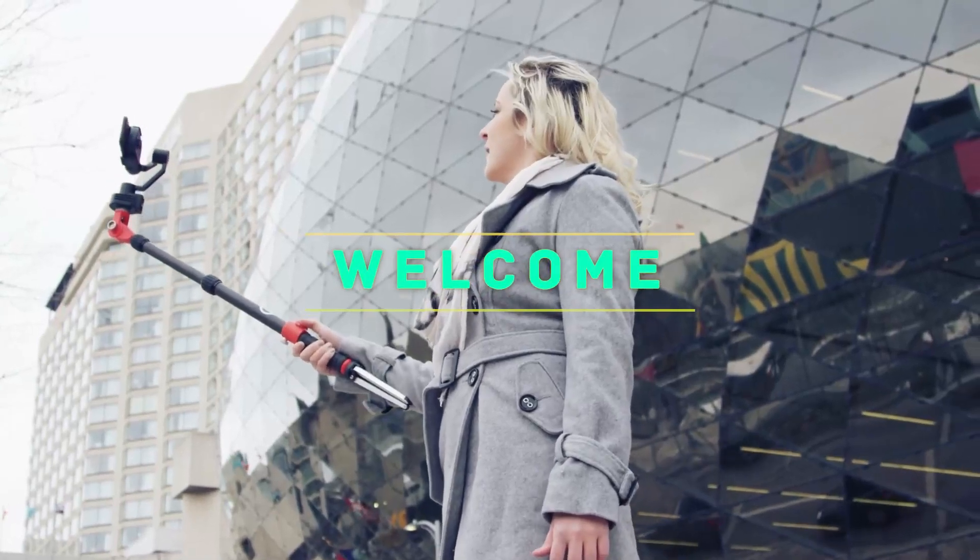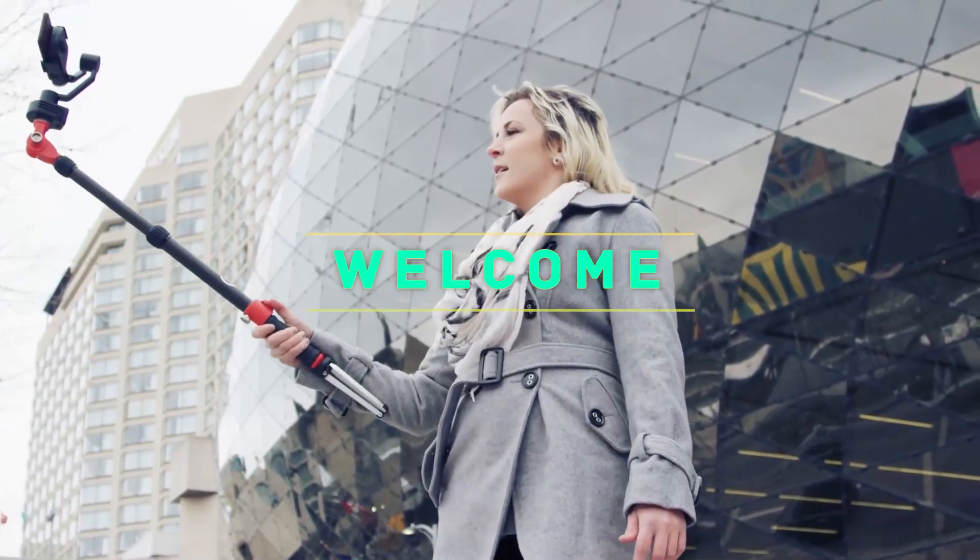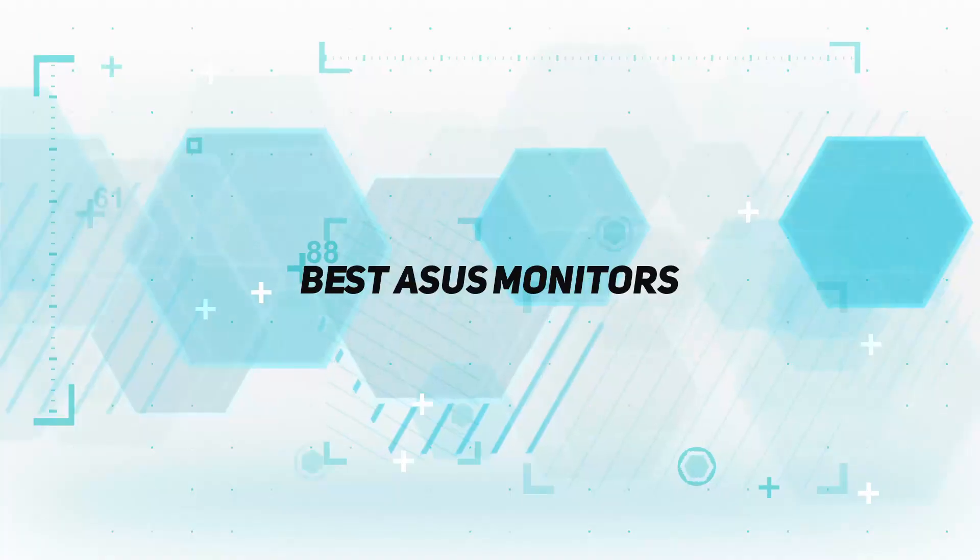Hey, welcome back to my channel. In this video, I'm gonna talk about the top 5 best Asus monitors.